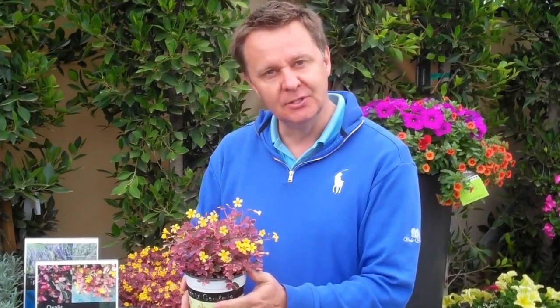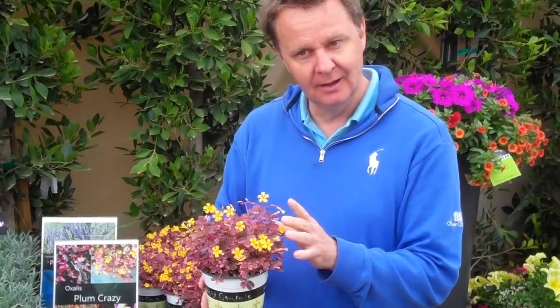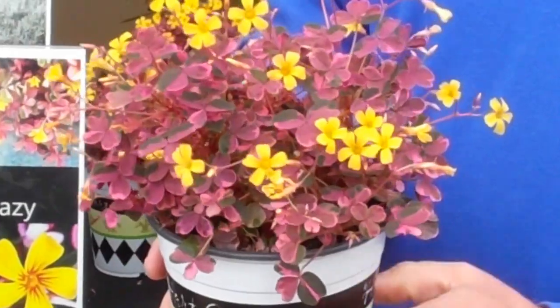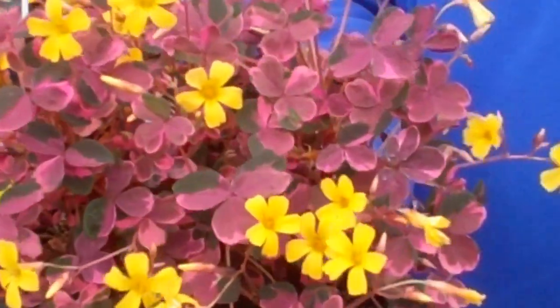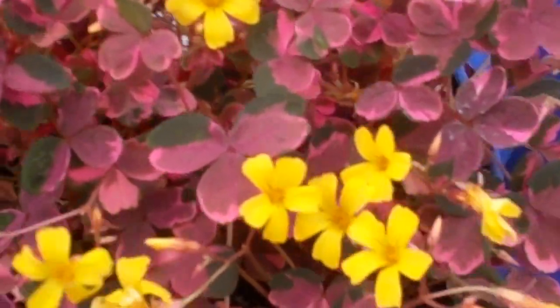It's a new Oxalis called Plum Crazy, and it's a sterile variety. It's an Oxalis Volcanicolia hybrid, so it has this vibrant color not only in the flowers, but if you can really get a close-up of the leaves, just a really clever variegation.